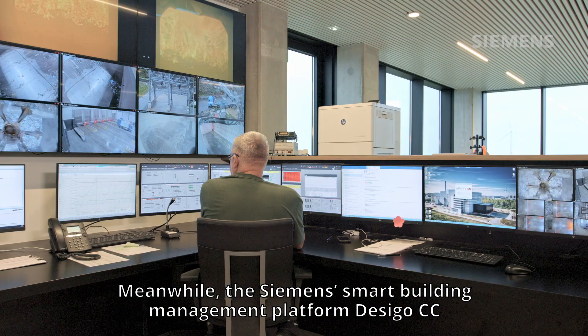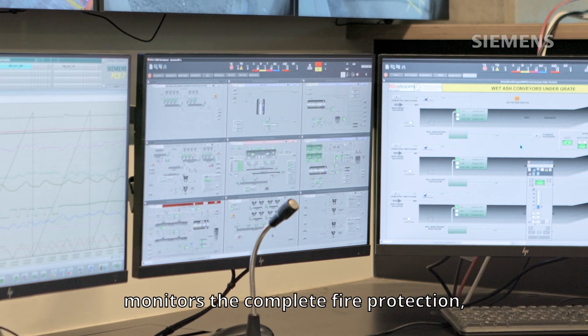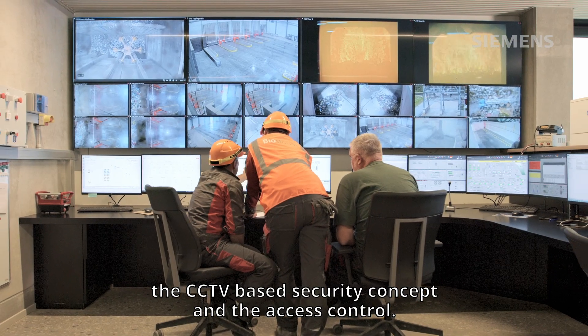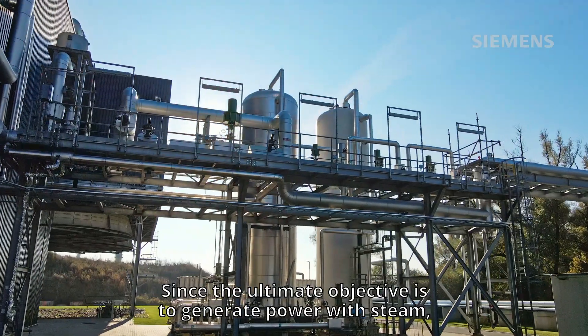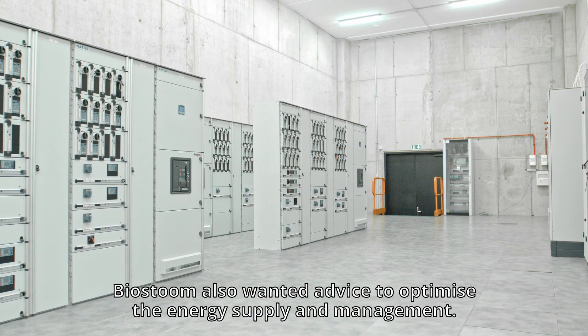Meanwhile, the Siemens smart building management platform, Dezigo CC, monitors the complete fire protection, the CCTV-based security concept and the access control. Since the ultimate objective is to generate power with steam, Biosturm also wanted advice to optimize the energy supply and management.